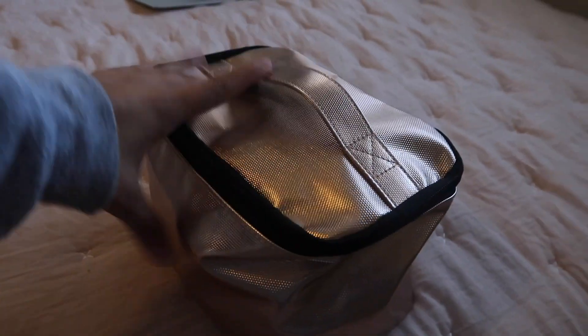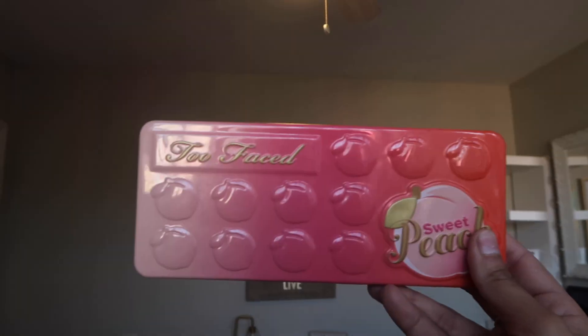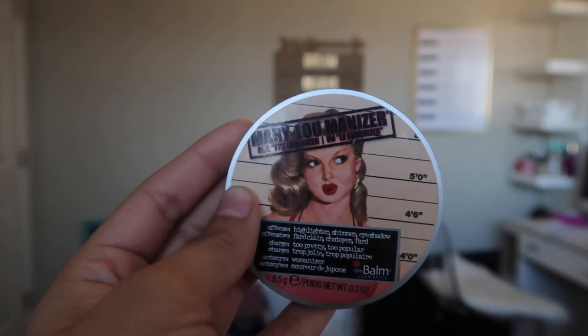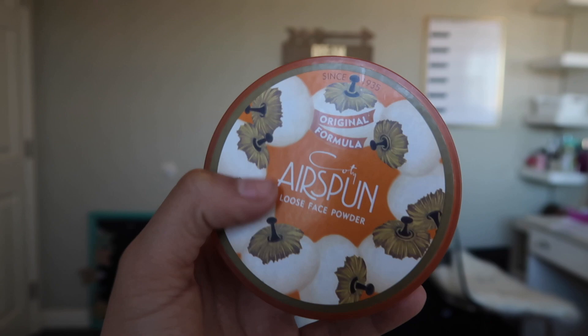I'm going to show you guys my makeup collection. This is the bag I keep my makeup in — I got it from Forever 21, my mom got it for me. It's really unorganized, but I'll start off with the top. The Two Faced Beach Palette was a present I got from Hayden, and this highlighter is called the Mary Lou Manizer — it's super pretty.